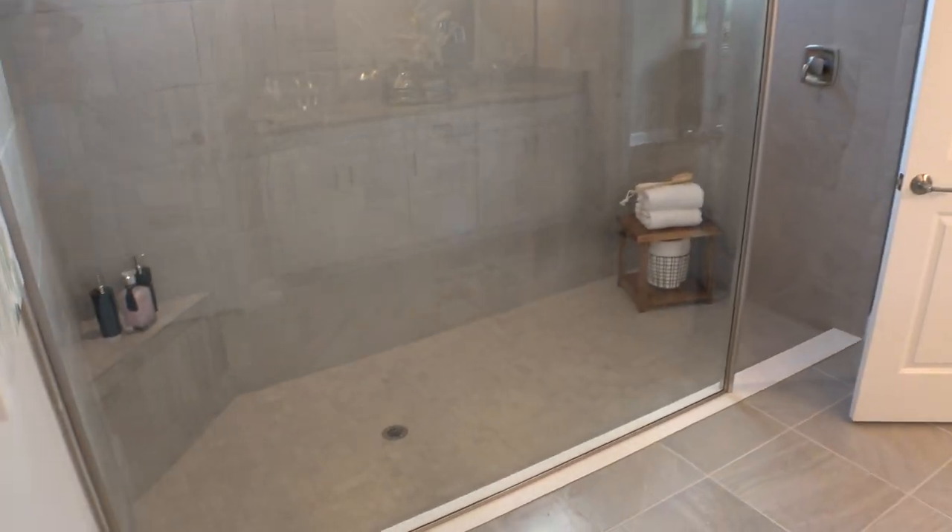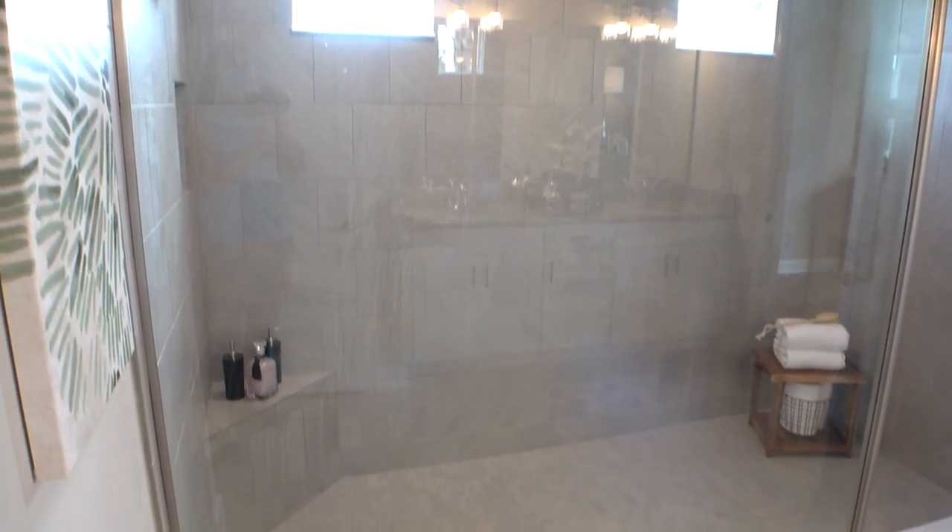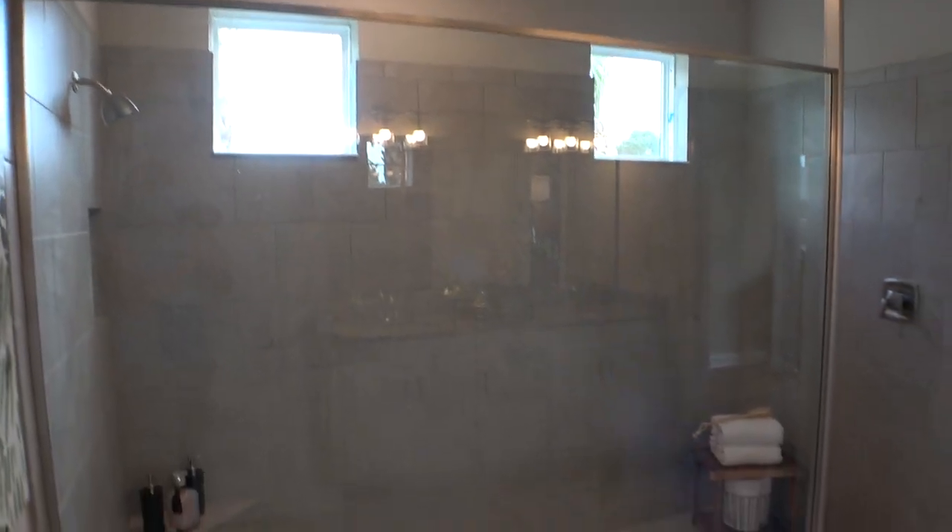Let's check out this shower. Look at that shower — fantastic!